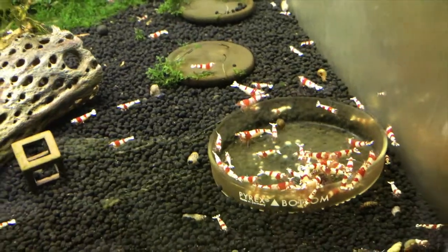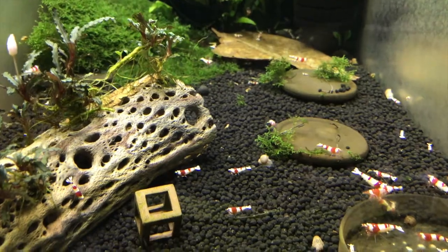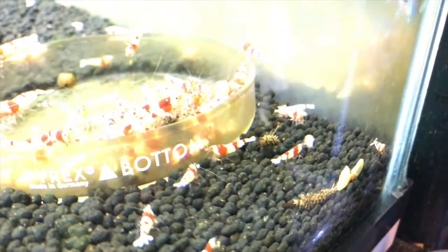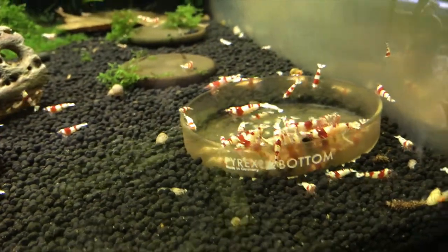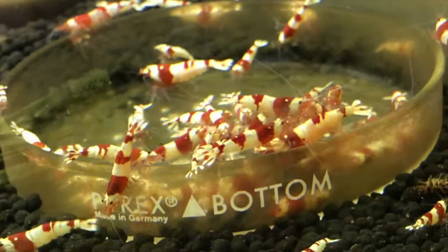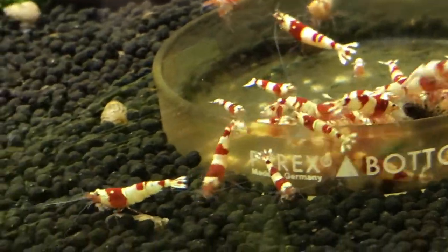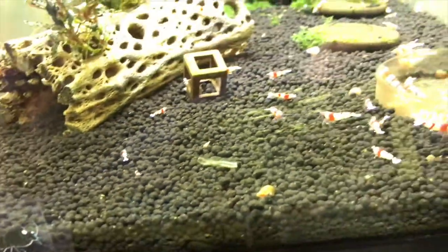Next door are the PRLs. They're still doing great. I've seen some babies in here recently, so that's good news — I just saw a couple of them. The camera's not doing real well right now, but anyway, that's that tank.